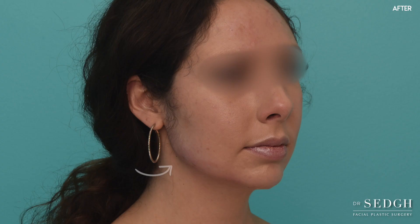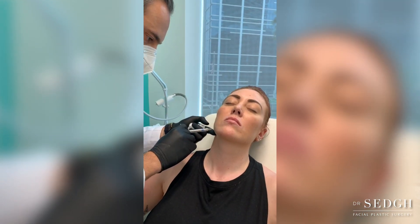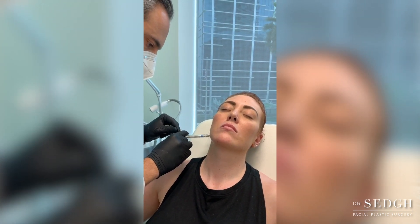When it comes further back along the angle of the mandible, it becomes more tricky. The incision lines might not hide well. Because of the force of the muscles of mastication around the angle of the jaw, placement of implants in these areas is particularly risky, with a higher risk of implant extrusion, displacement, or infection. So when it comes to the angle of the jaw, fillers have become more and more the mainstay of treatment.